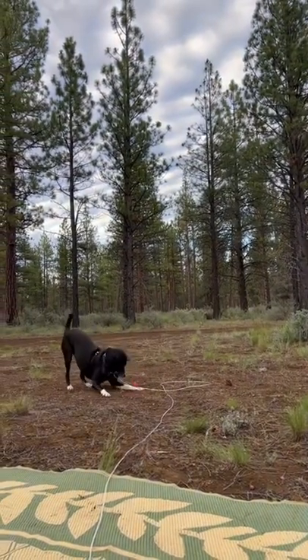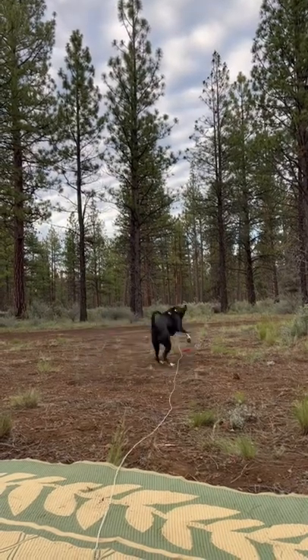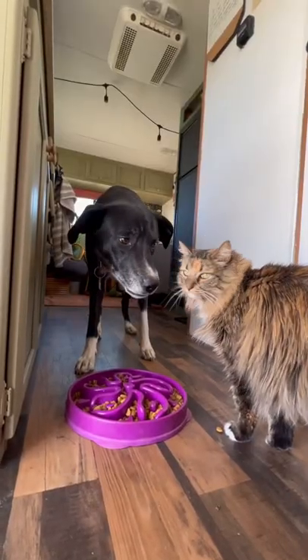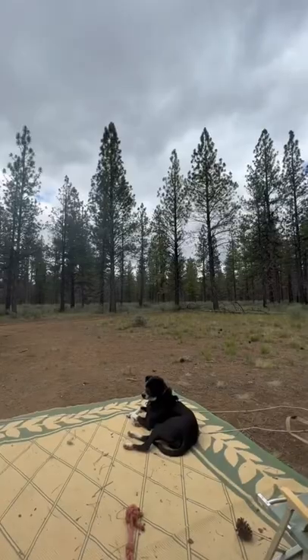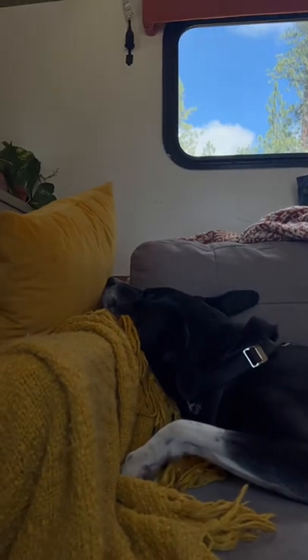we play with Finn's toys outside — she really loves this one at the moment. I use half her food for training, and the other half she eats out of a slow feeder. She'll normally hang out outside after that on her long lead, and then finally come inside and take a nap.